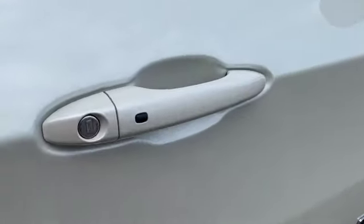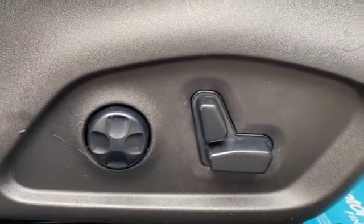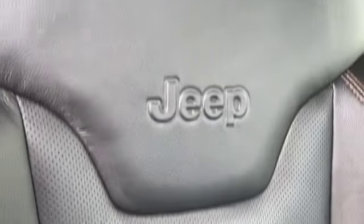You've got a keyless entry system and remote central locking. Fully electrical driver's seat with lumbar support as well. And as you can see, all in excellent condition. You've got the Jeep crest embossed on both of your front seats.